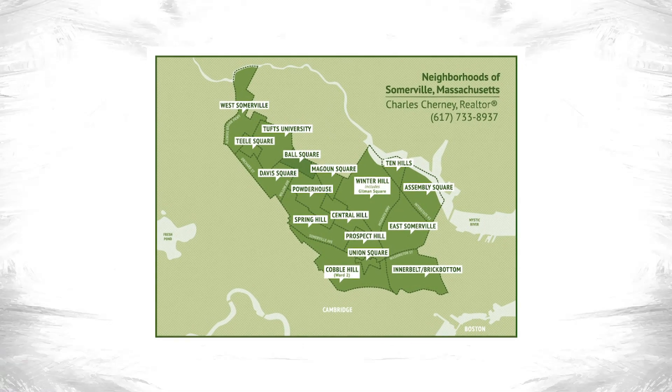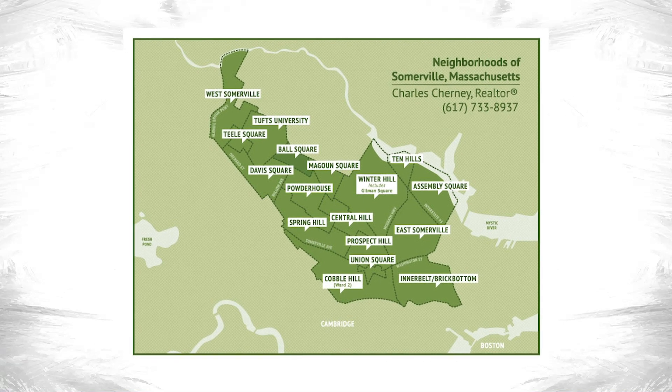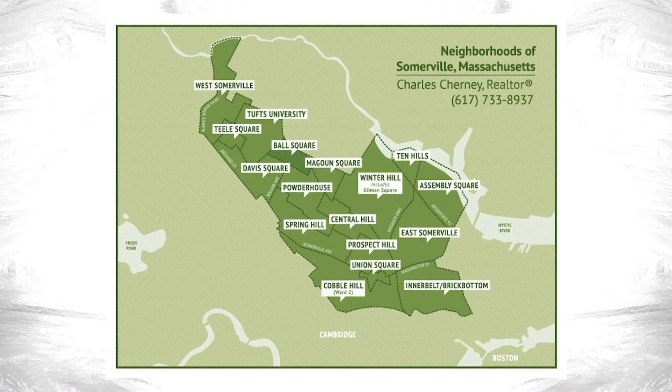Somerville, Massachusetts consists of as many as 17 named neighborhoods. There's no official list, no official boundary lines, no agreement on these named neighborhoods. Cambridge, its neighbor, does have — by the city — 13 official named neighborhoods and five squares. Somerville has neighborhoods, but there's just not general agreement on all of them. I've got a link below to an interactive map of Somerville, and my named neighborhood map is largely based on what Google has decided are the boundaries and named neighborhoods of Somerville. Be that as it may, I wanted to share with you today three favorite neighborhoods of mine in 2021 in Somerville, Massachusetts.